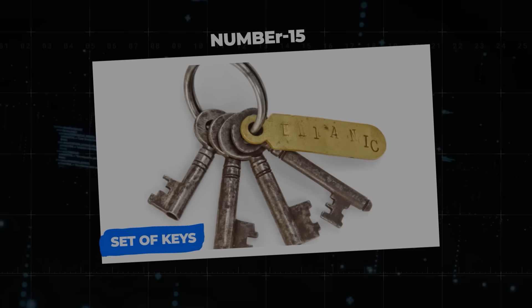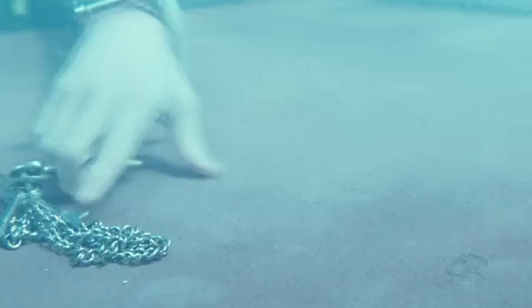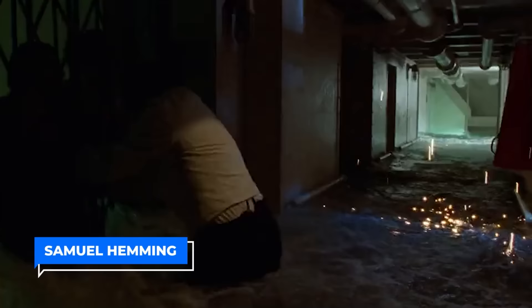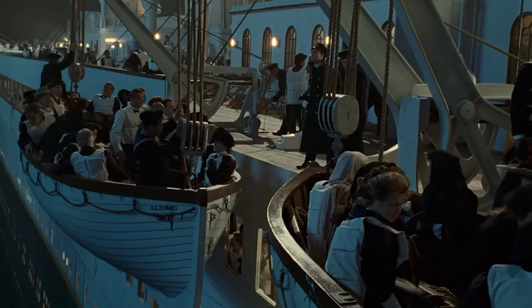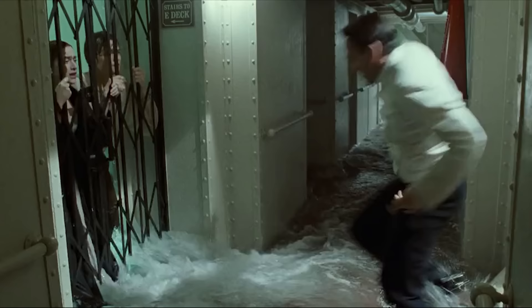Number 15: Set of Keys. Did you know a special set of keys had the ability to save many lives during the Titanic's tragic sinking? These keys belonged to a courageous crew member named Samuel Hemming, and they may have been used to get lifeboat lamps out of a chamber below deck. For those trying to flee the sinking ship, these lanterns provided essential illumination.